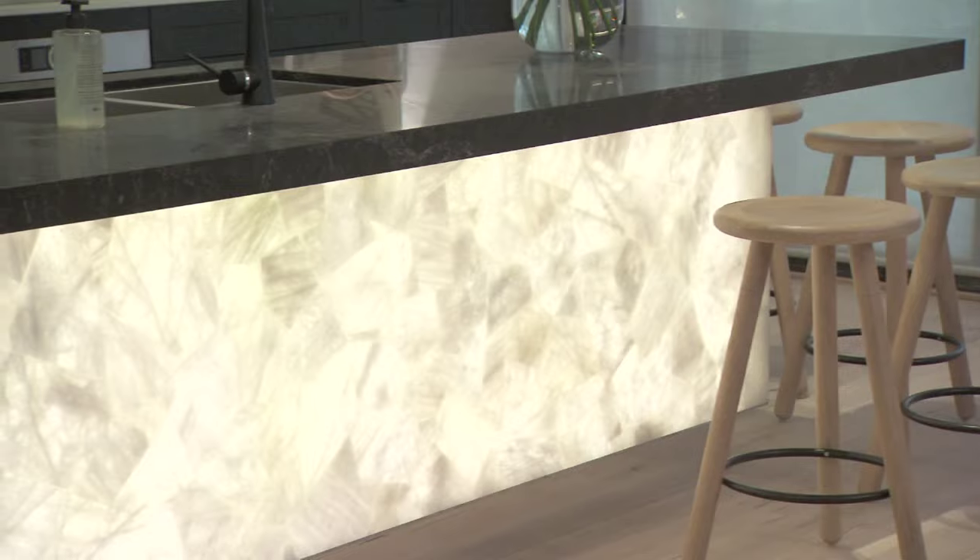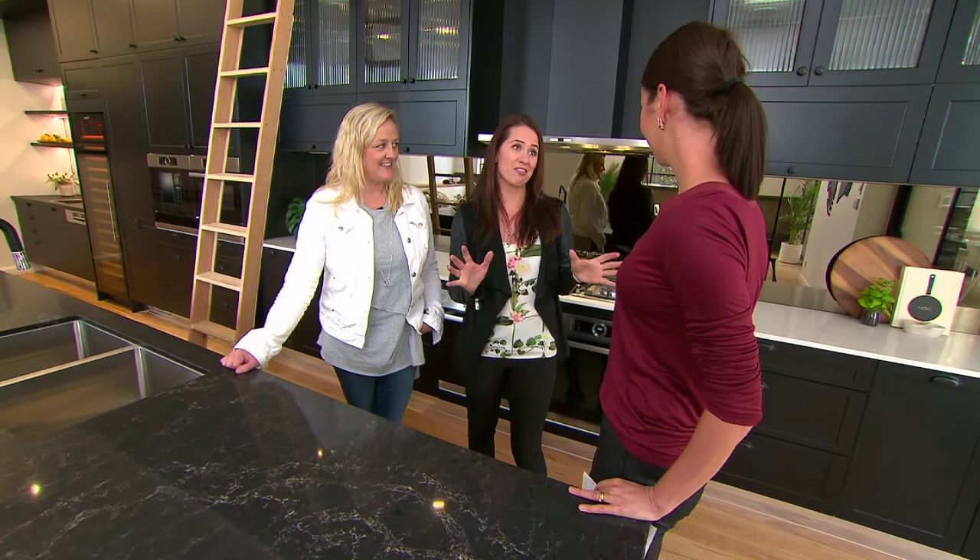It's backlit by an amazing product from Glowing Structures. To make it look like the island is floating, Julia and Sasha also added a mirror kickboard. It just gives it that real wow factor.